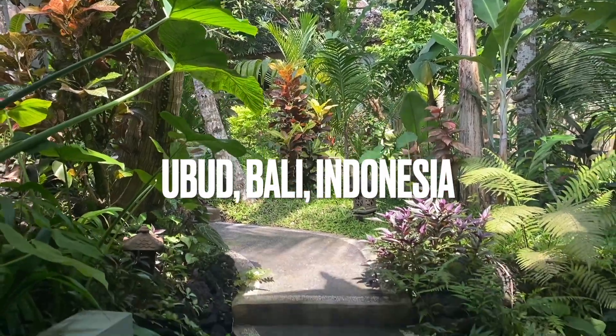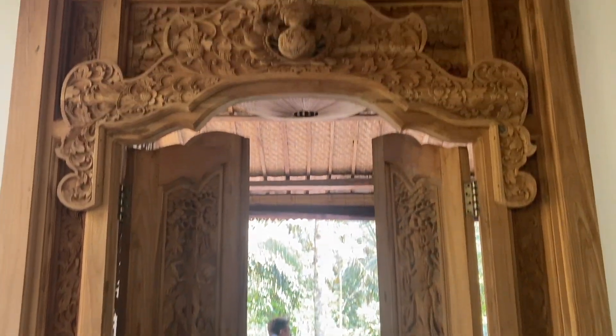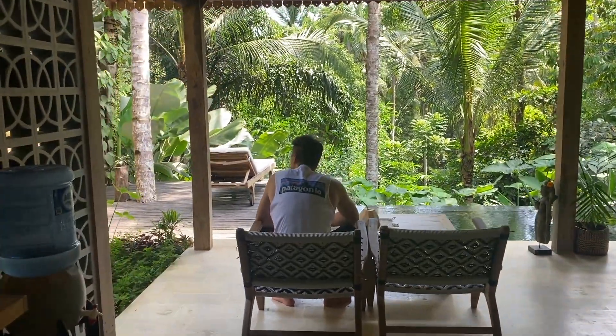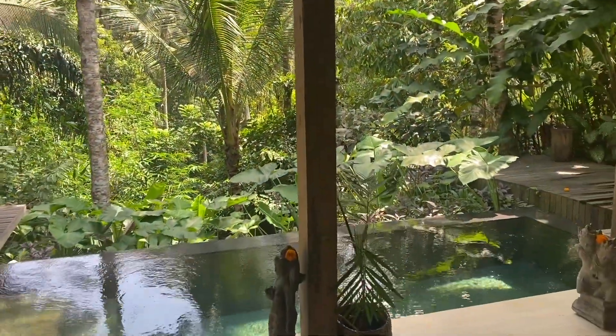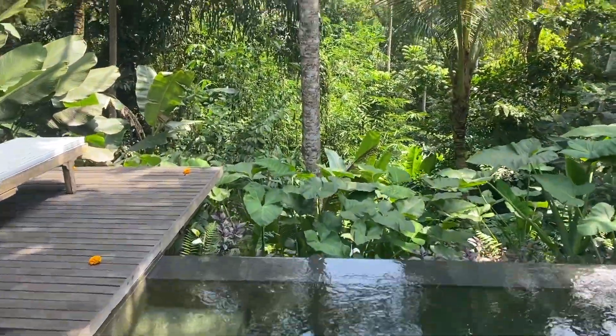Hey guys, welcome back and welcome to our experience in Ubud. I'm going to start off with a little villa tour. This villa was probably the most amazing thing I've ever seen in my life, from even the details on the doorway when you walk in to this beautiful, beautiful view. I honestly couldn't believe it. What you get for your money in Bali is insane.